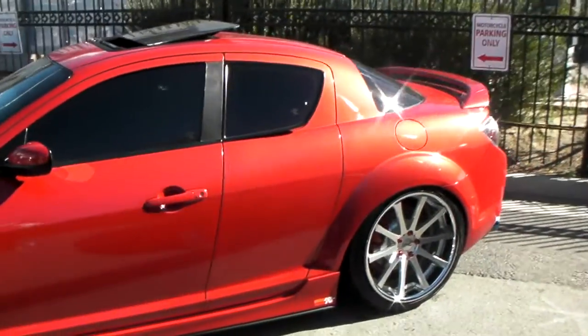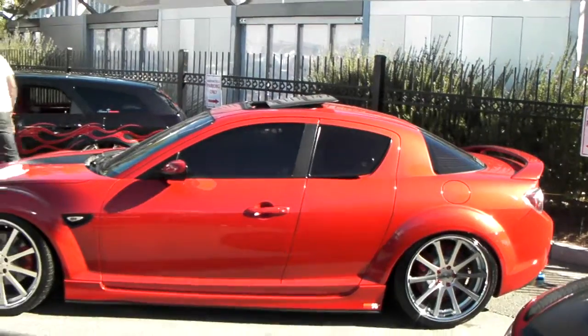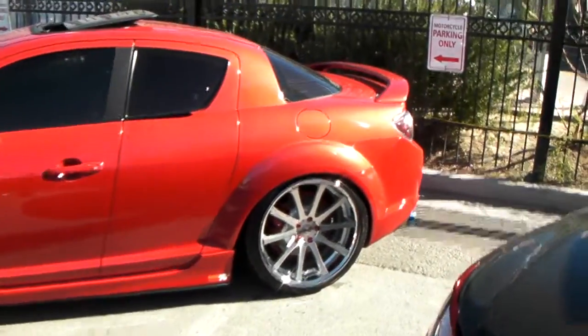Nice looking car. Everything's done really nice on here. Nice paint job. Classic look. Can't go wrong with these vehicles and never can go wrong with TSW wheels. The two piece forged wheels, lightweight, beautiful finish.